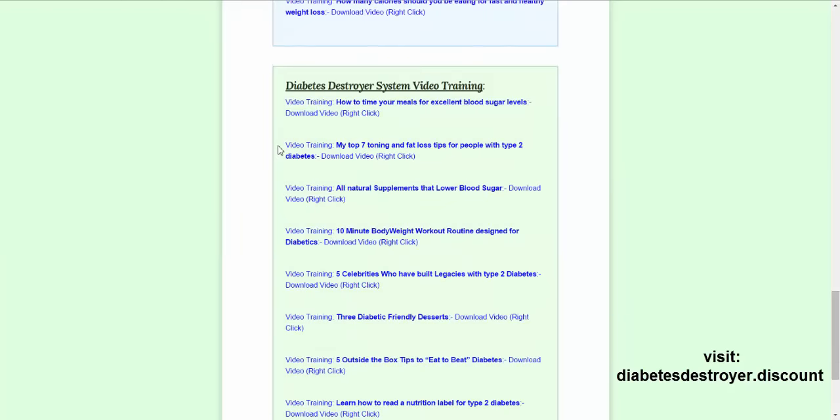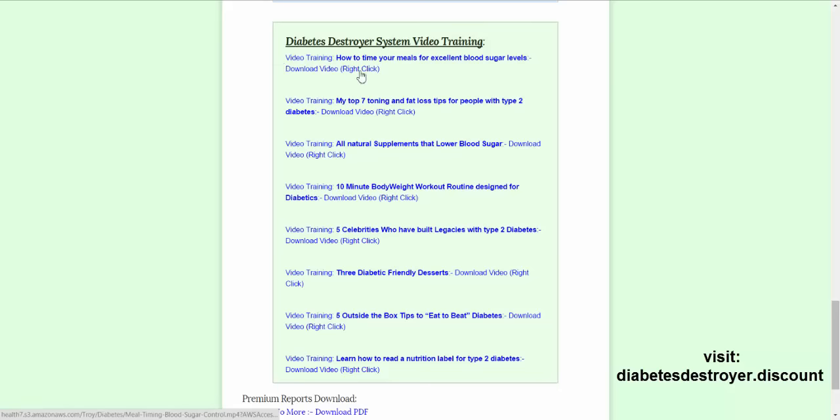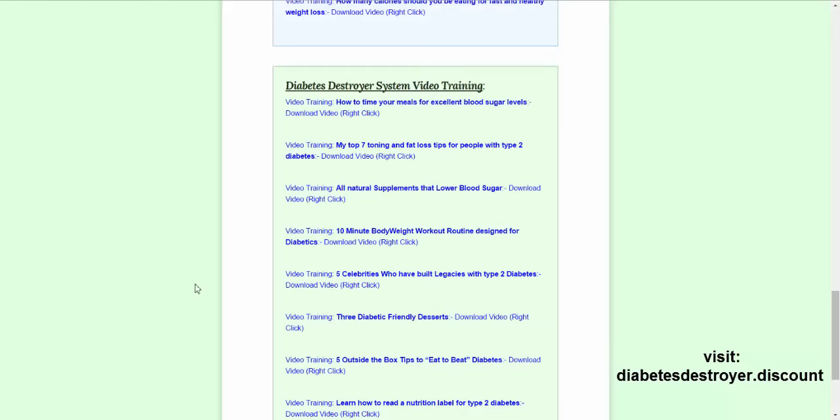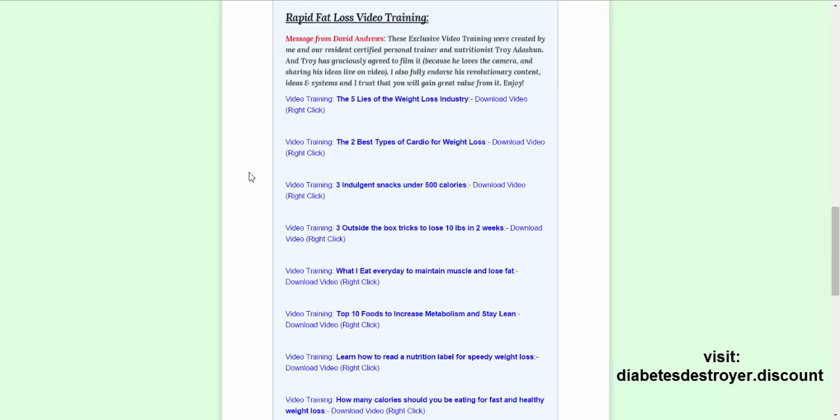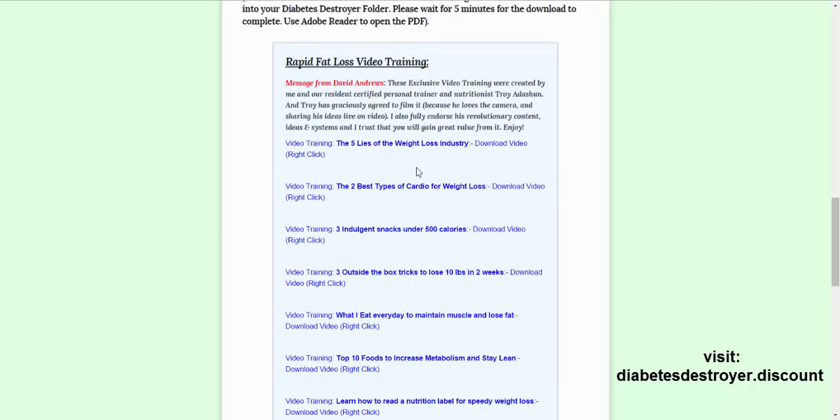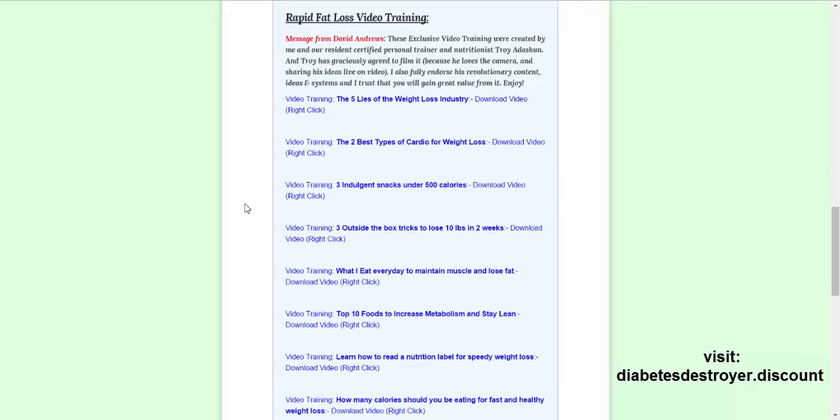That was the first Diabetes Destroyer video. You've also got: my top seven toning and fat loss tips for people with type 2 diabetes, all natural supplements that lower blood sugar, a 10-minute body workout routine, 5 celebrities, 3 diabetic-friendly desserts, 5 out-of-the-box tips for people with type 2 diabetes, tips to eat to beat diabetes, and how to read a nutrition label for type 2 diabetes. As a bonus you also get rapid fat loss video training — I downloaded the first video from that section too.